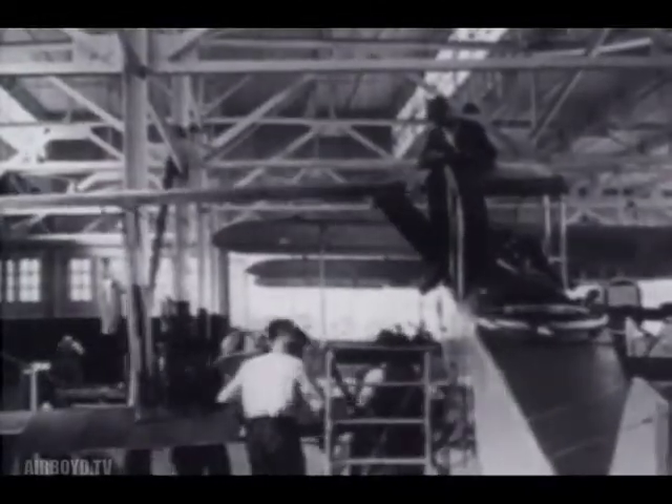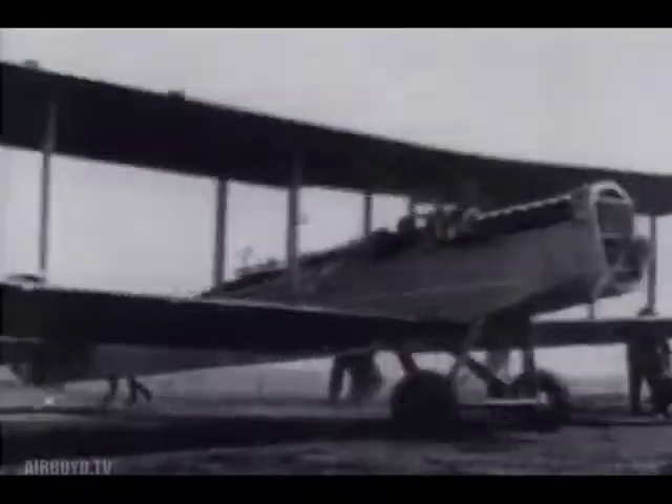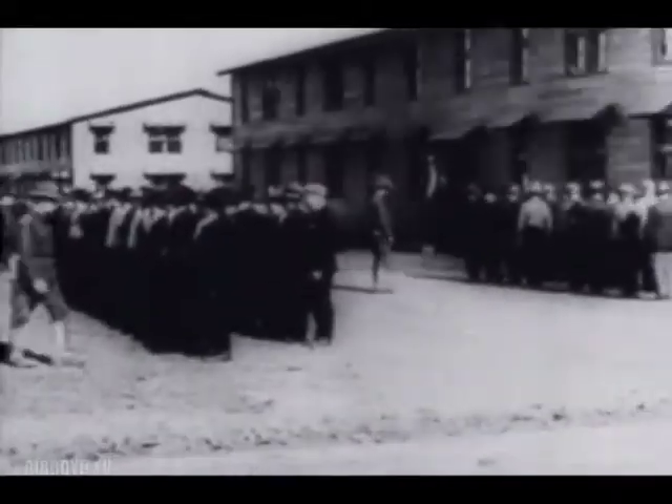543 of the American-built DH-4s saw combat before war's end, serving a dual role as observation plane and bomber. Not only were airplanes needed in large quantities, but men had to be trained to fly and maintain them.